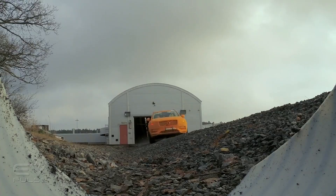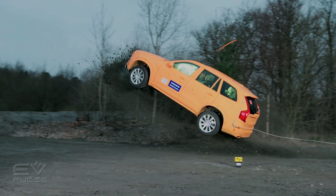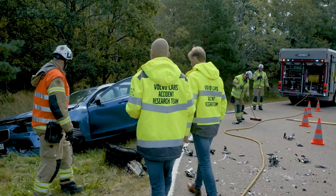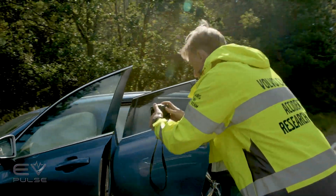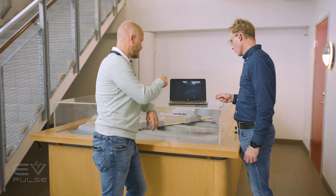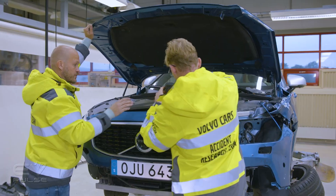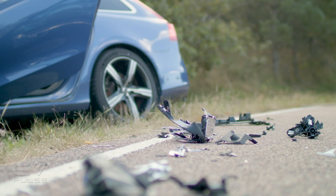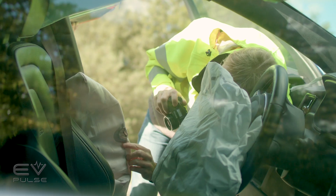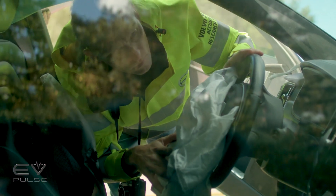Studying crashes, as Thomas mentions, is part of what Volvo does at its safety center in Sweden. It will actually go out and investigate Volvo crashes to see what systems worked and what might need improvement. The company works with all stakeholders to learn more about real-world crashes, going beyond just computer modeling. But as we all know, electric vehicles are different than gasoline or diesel-powered cars and SUVs. So is the engineering any different in regards to safety?